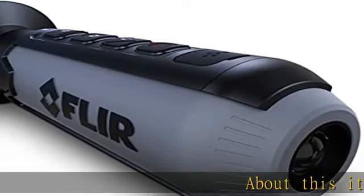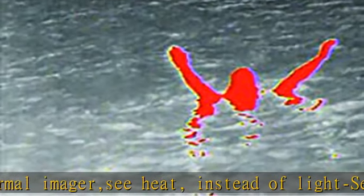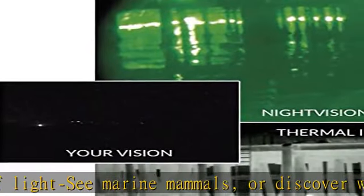Compact handheld thermal imager — see heat instead of light. Spot marine mammals or discover wildlife back on shore. See vessels and objects in the water over 100 yards away. Grab and go simplicity. Record thermal video, records video and still images to share with others.